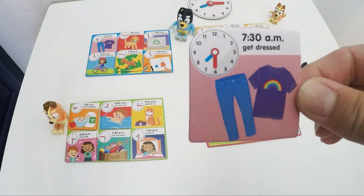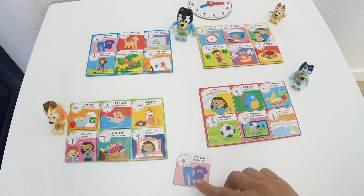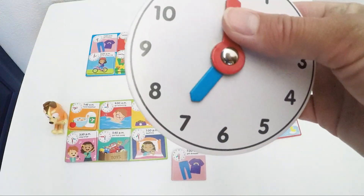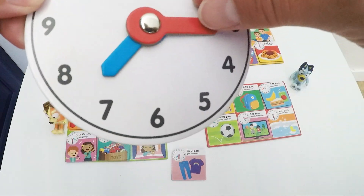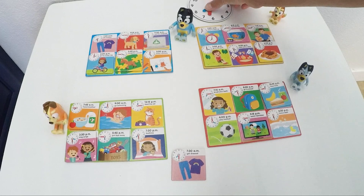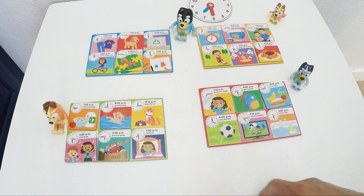Get dressed at 7:30 in the morning. So our arm on number 7. And how do we say 7:30? 7:15, 7:30. Who's going to get dressed like that? It is Dad.